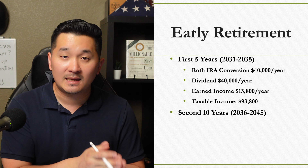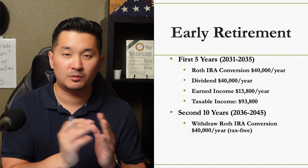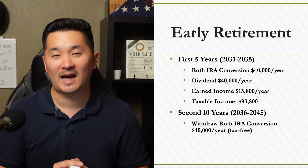For the next 10 years from ages 50 to 59, we would have tax-free withdrawals from our Roth IRA in the amount of $40,000 every year until we reach our normal retirement age of 59 and a half.